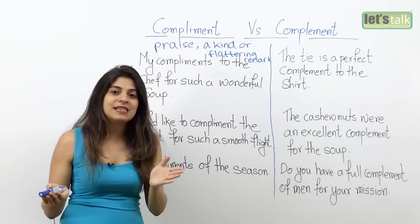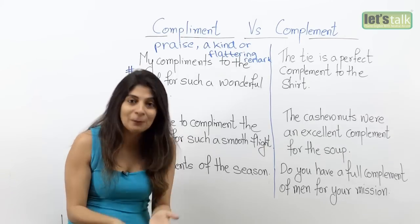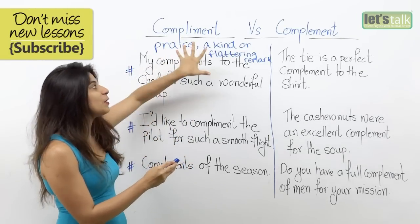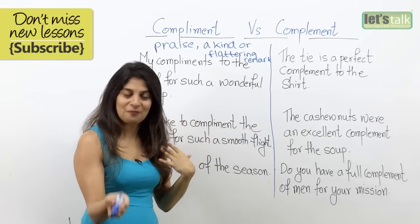So if someone says, 'Wow, look at your shoes — they are awesome,' it means that this person is complimenting you. The word compliment is associated with praise, or it's a very kind or flattering remark that someone makes for you.